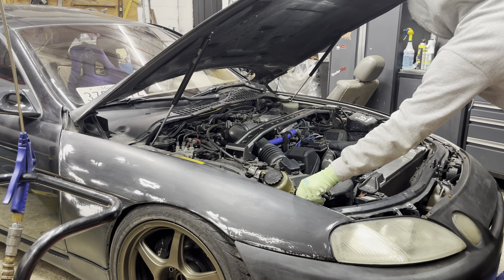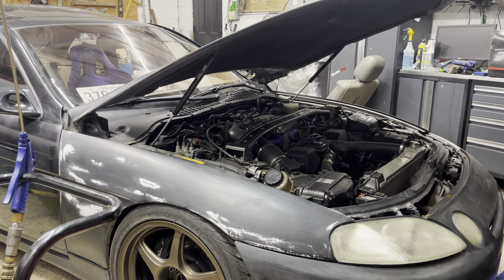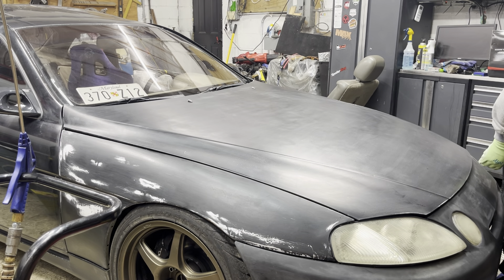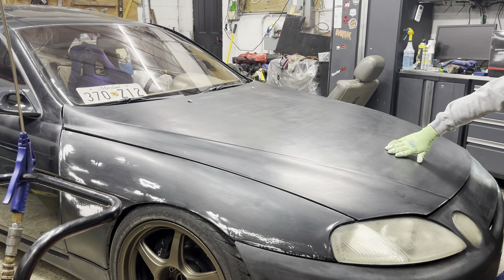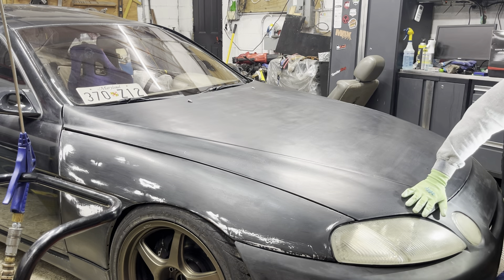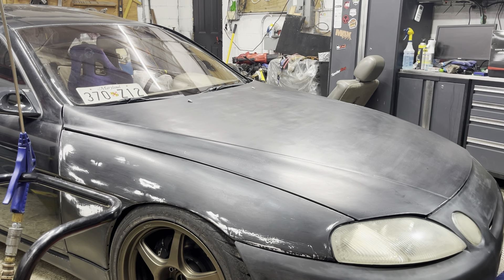I also need to raise the bumper right here because on the other side it fits better. But most aftermarket bumpers, unless you put a lot of time into it, don't fit right. I drive this car hard, so I'm not looking for perfection — just something that works. With the hood line on this side it's closer, but if you actually feel it, it's not straight.